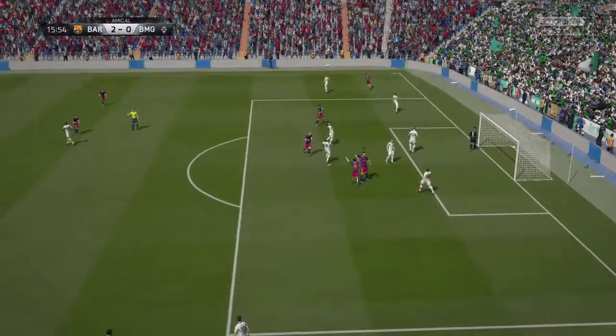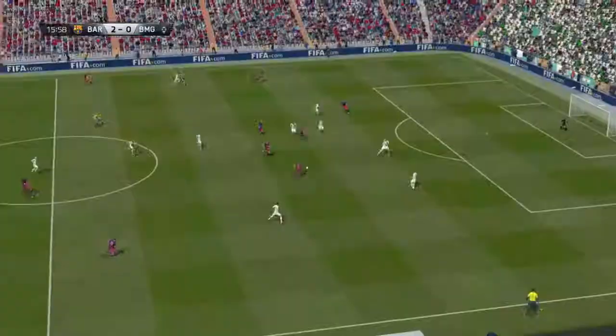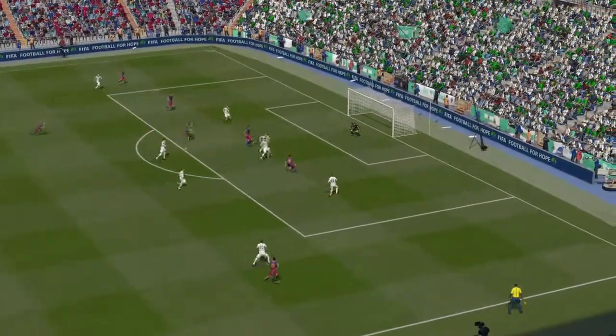Busquets, what a header, and what a goal! A goal from Busquets, and what a good header — a thumping effort from the keeper's right.